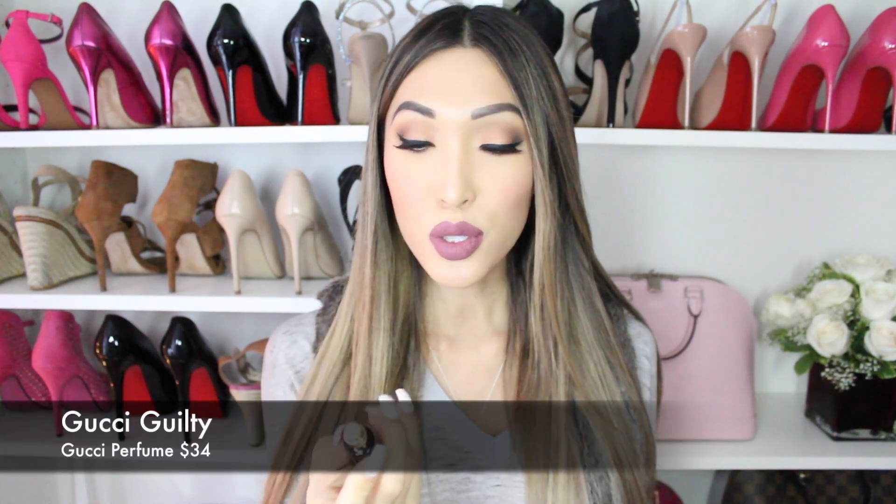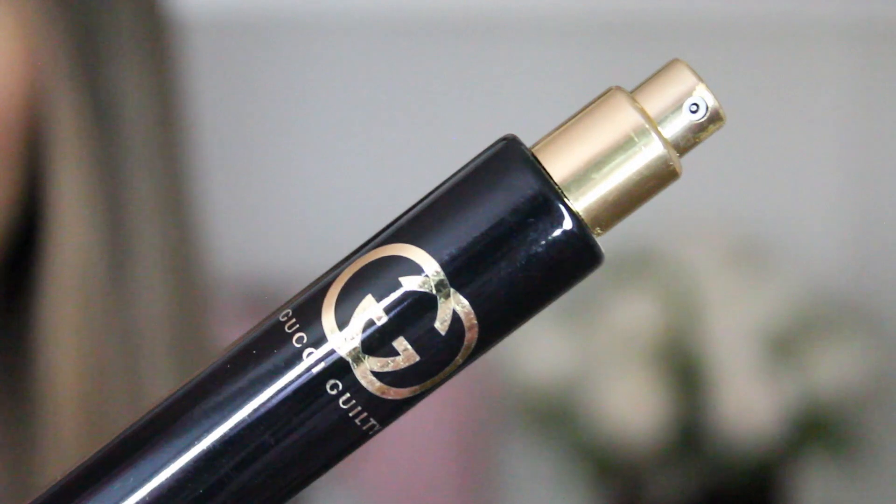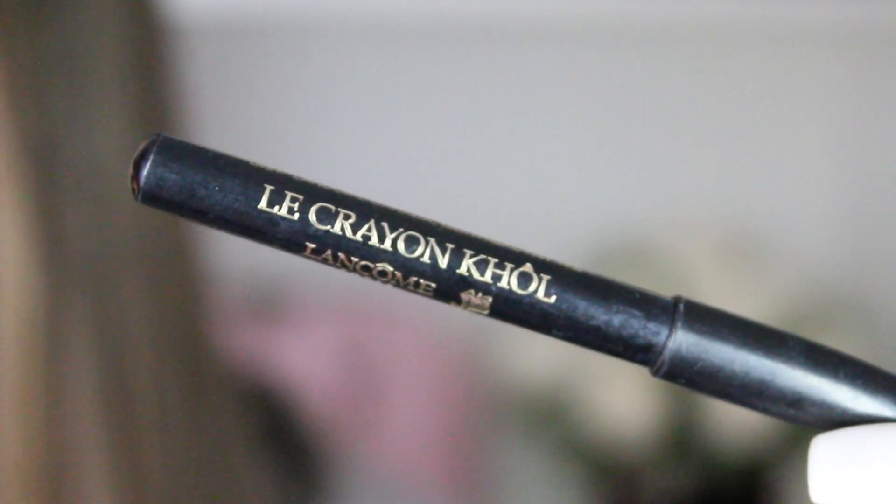This is my perfume to-go travel size roller ball spray — it's the Gucci Guilty. It smells so good. So always have a little perfume spritz in your makeup bag. I got it from Sephora and I think it's about halfway empty, but I love it. What I also have here is an eyeliner from Lancôme — it's like a gift-with-purchase item. It's really nice to have a small eyeliner just in case of an emergency, or if you want to go from a day to night look and add some darkness to your waterline.